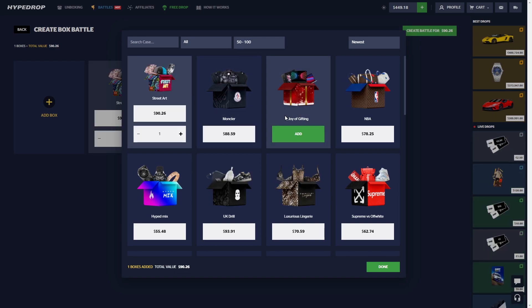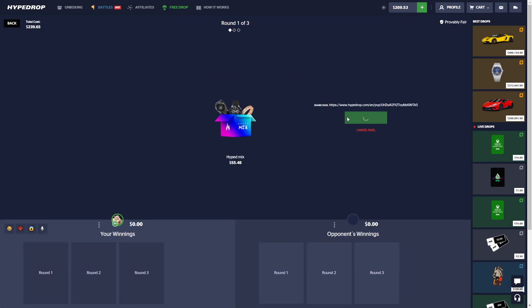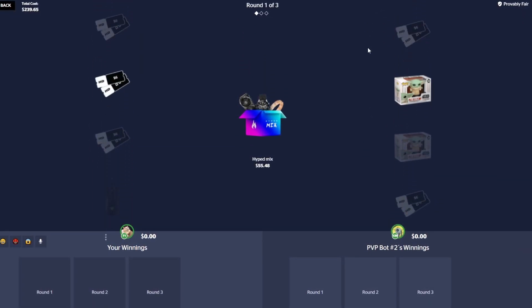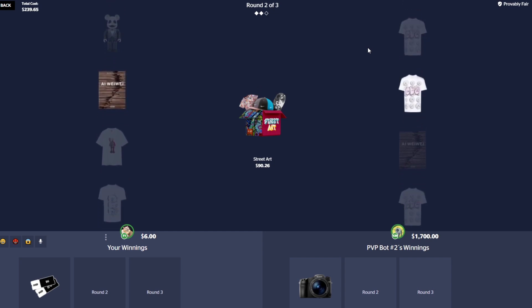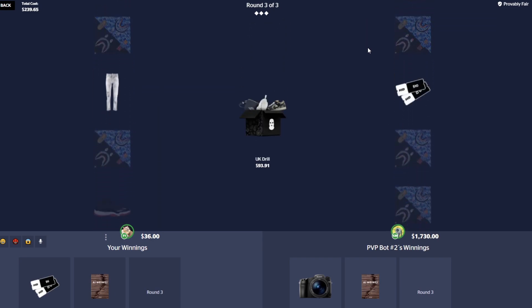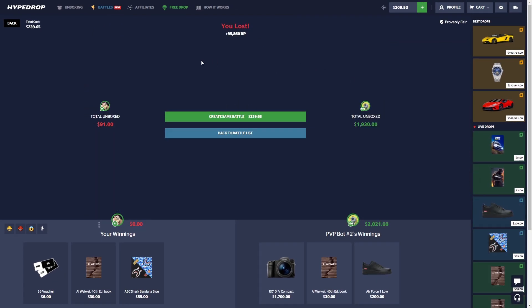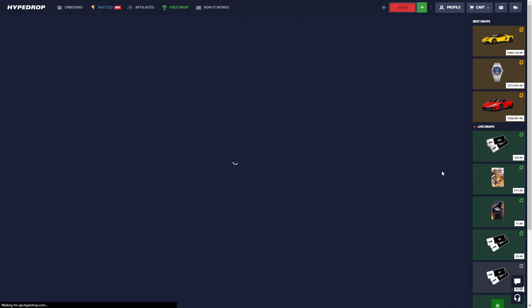Let's try the Street Art Hype Mix and the UK Drill for 239. We still have some money secured so that's pretty good. The Hype Mix case — I don't think I've ever pulled anything too nice out of here. The UK Drill — that is insane, two thousand dollars going to the bot from a 200 battle. I definitely would have taken that.